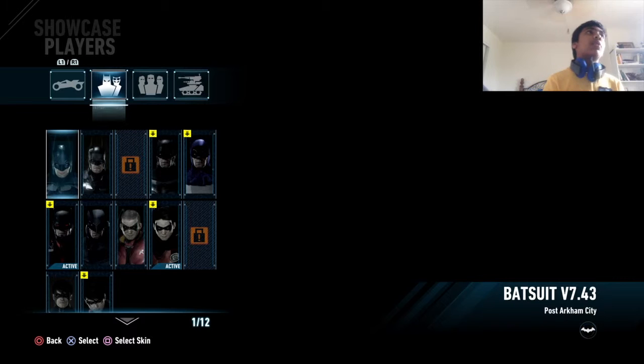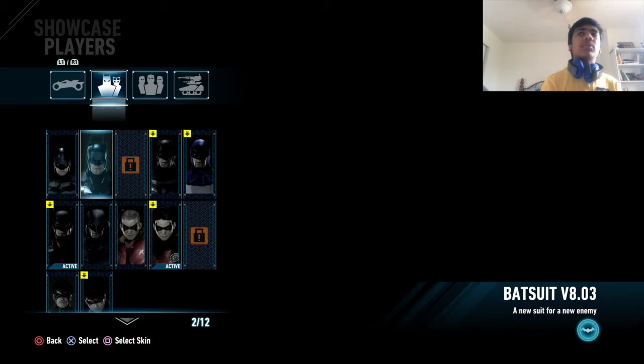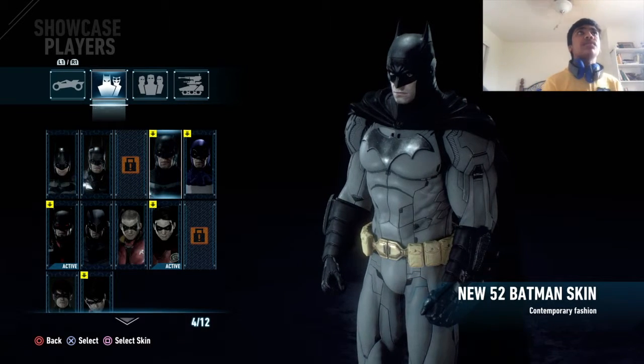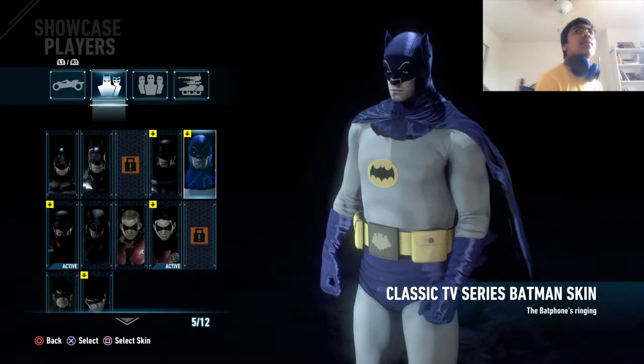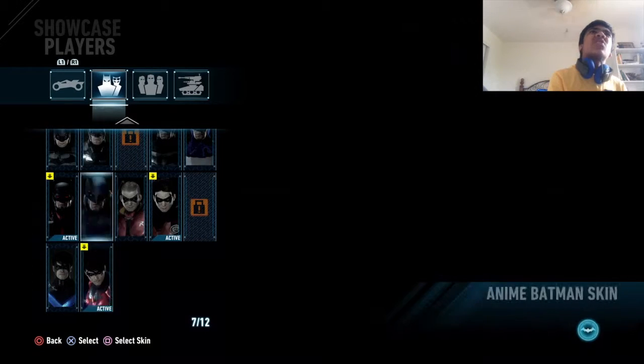I got the regular Batman Batsuit F7.43, Batsuit F8.03, the New 52 Batman skin, and the Classic TV Batman skin — that's the one that's on the box. That's the cartoon version.